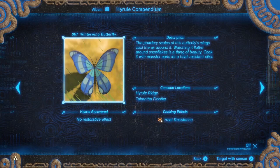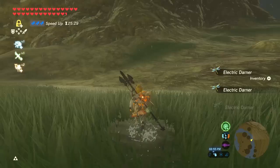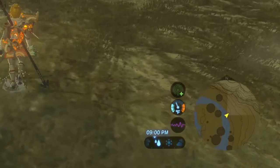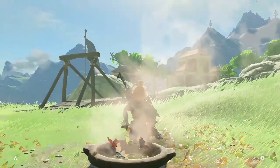The four types of butterflies are Winterwing, Summerwing, Thunderwing, and Smotherwing butterflies. Please note that they fly away if you get too close, so having stealth will help. Remember to use a Sheikah sensor to help you find them. They all appear between 5am and 9pm, and if you cook them, they need to be cooked with a monster part.